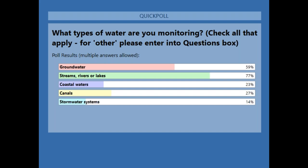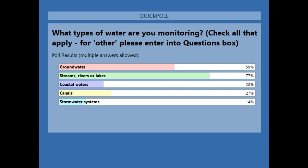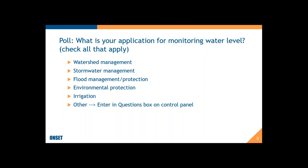Here are the poll results: 59% are monitoring groundwater — that's more than half. Streams, rivers, and lakes is the biggest open-water category. Coastal, like we have here on Cape Cod. Canals at about a quarter — pretty good distribution. Stormwater systems not as many, but overall a good spread. I think we've got something for everyone here.